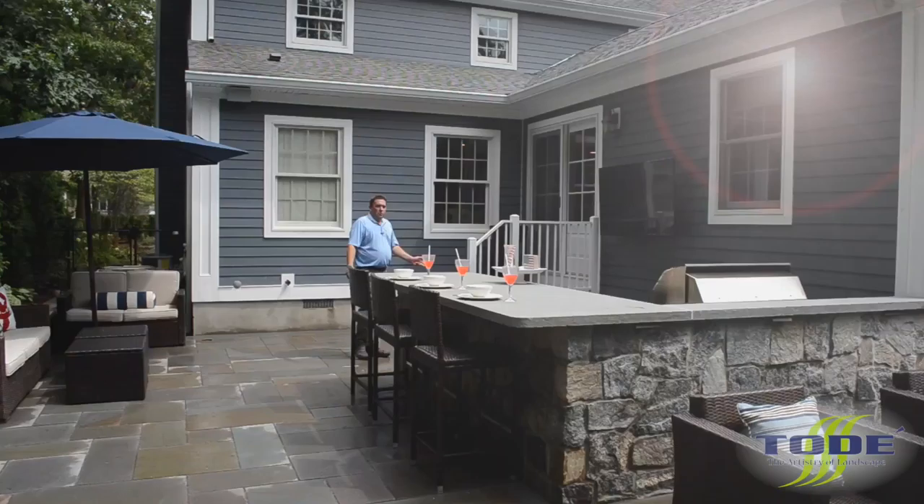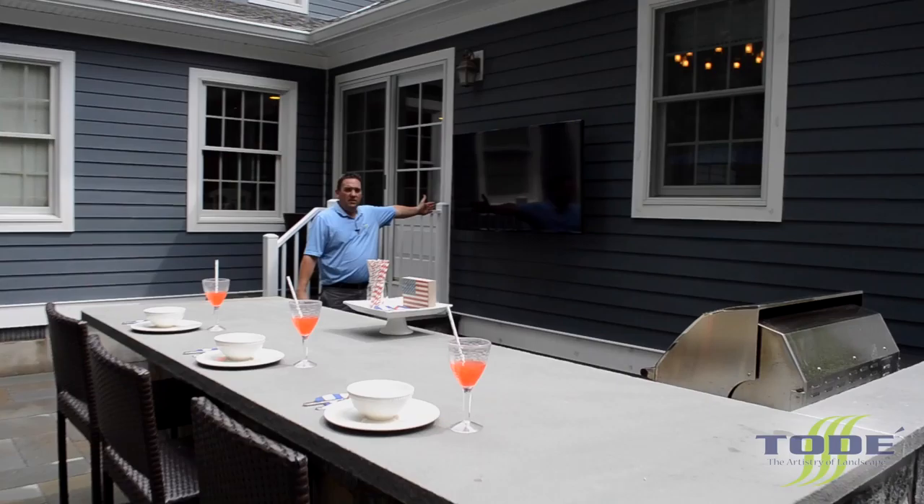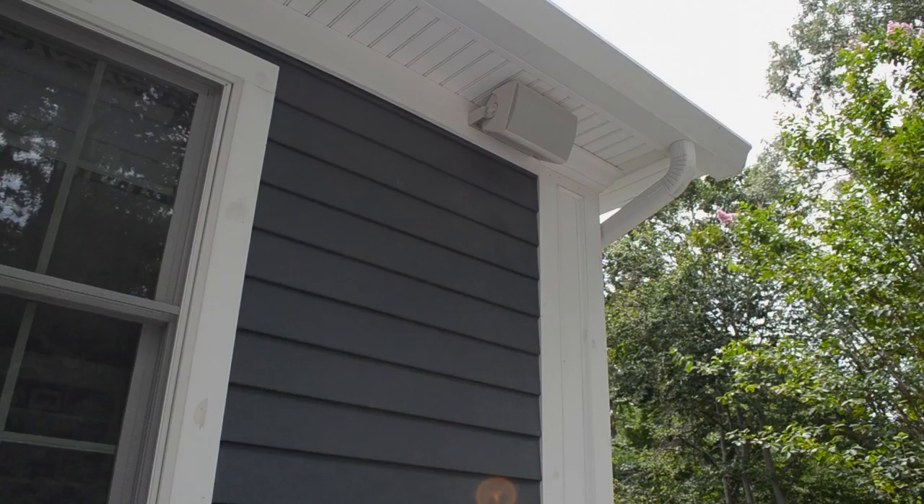The final piece of the full outdoor living package is a 60-inch flat-screen TV, wired-up speakers on the house, and rock speakers throughout the yard. This is all run through a system inside the house. It was really important to the client that they could watch sporting events while being outside and enjoying themselves with family, without being stuck inside missing the game.